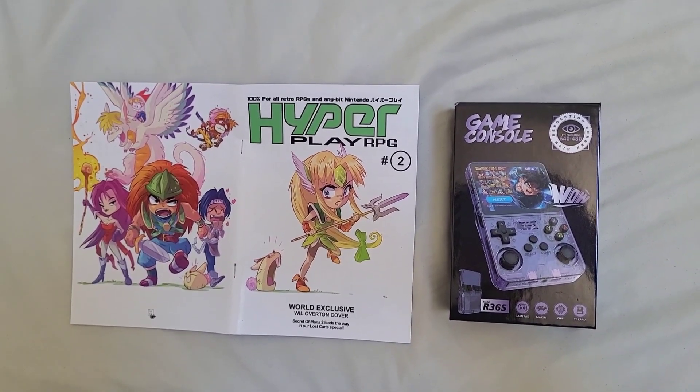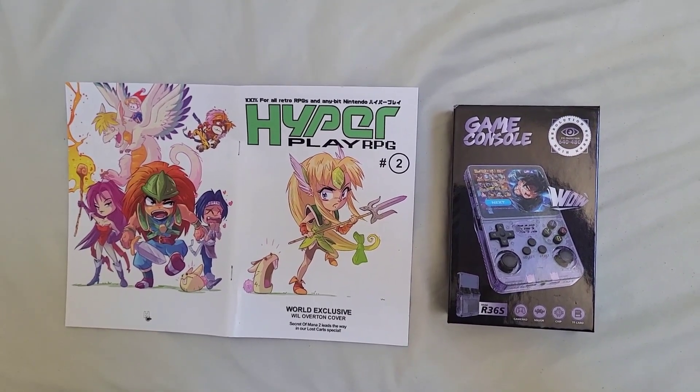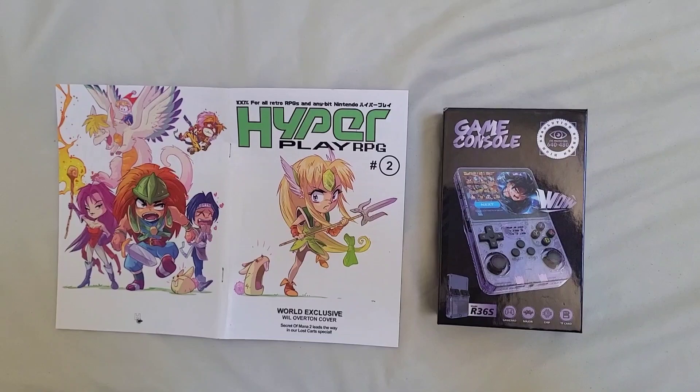I'll have to download a new emulator for that, the Yabasanshiro. But that's all in the future. Onwards and upwards. Kinkle out. HyperPlay out.